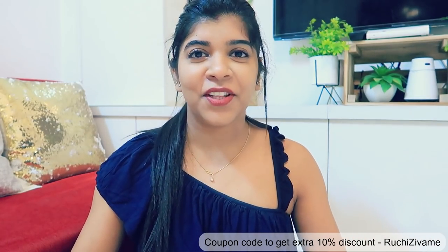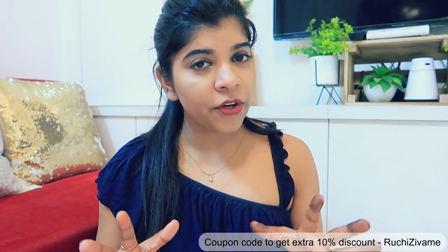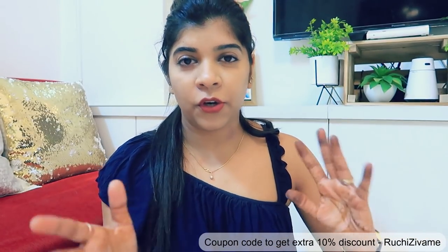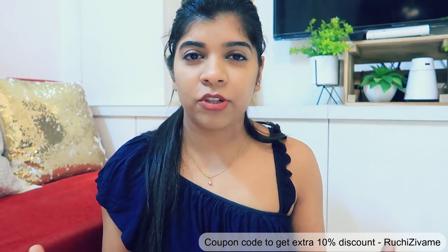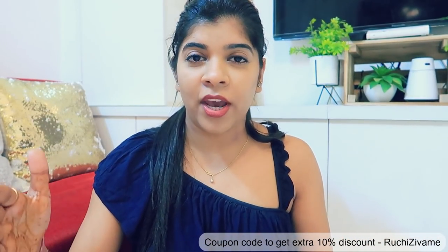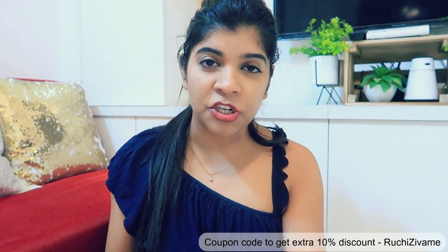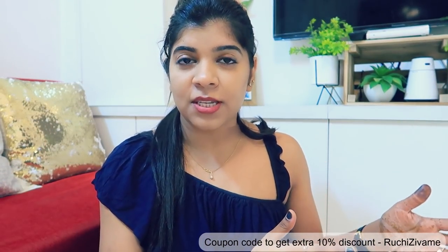So without further ado, let's get started with the main video. This is not my first collaboration with Zewame — I have already done 2-3 videos with them. In my first videos, they mostly sent me night suits, and I purchased from their Nol's collection. I have already purchased a variety of night suits from Zewame, so this time I have moved away from just night suits and purchased only one.